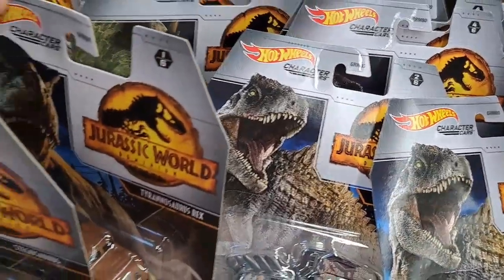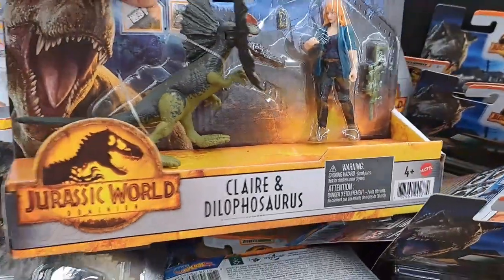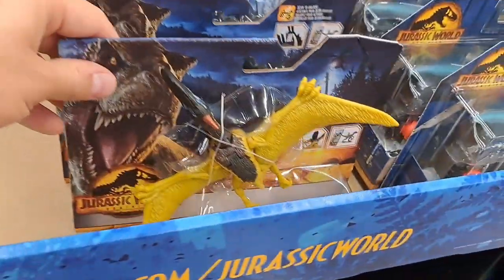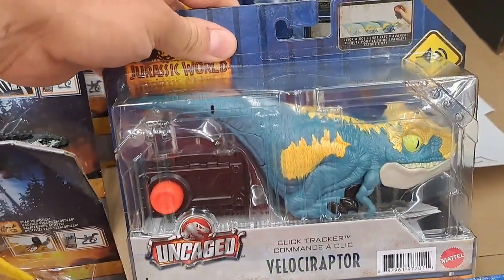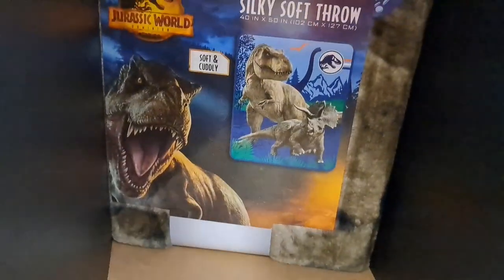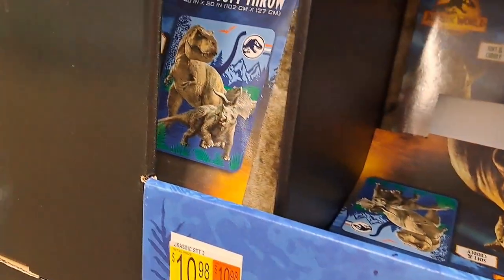Got all these Hot Wheels cars on the display — Claire and Dilophosaurus, aka Spitter. We got a Pterodactyl here. Got these little racers. Got a silky soft throw, another one, bunch of throws over here.